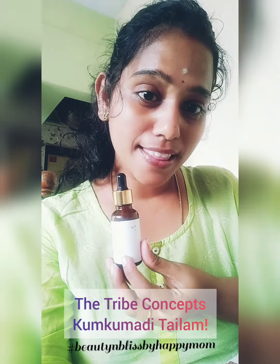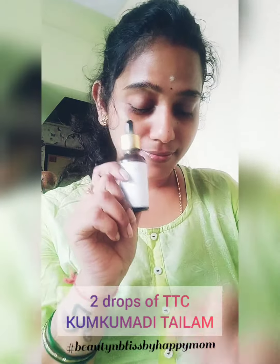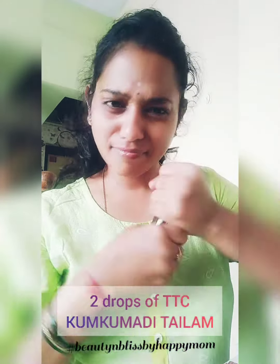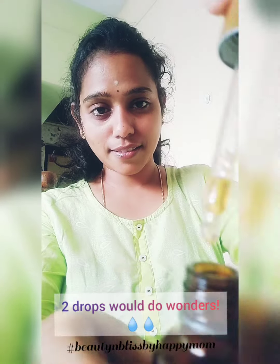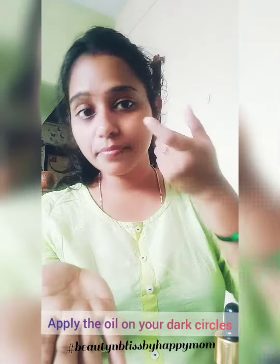The technique I've been following uses Kunkumadhi Thailam. Don't mind the bottle — it looks worn because of heavy usage. I've been using it for about 4 months. All you need is two drops of Kunkumadhi Thailam, or alternatively coconut oil, olive oil, or almond oil also works.